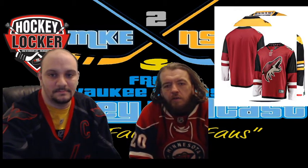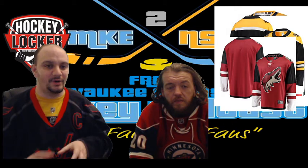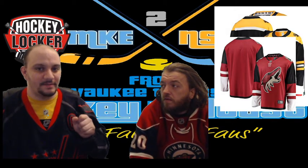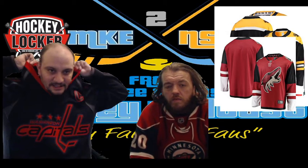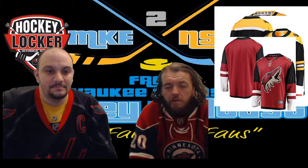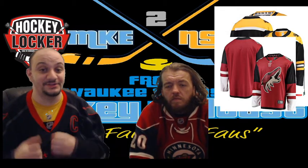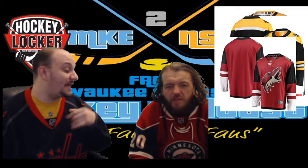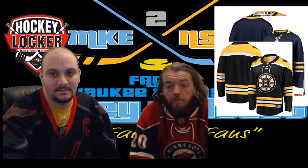Next, Coyotes. This one actually looks like a clean, good-looking jersey, but I prefer their alternate, which was actually their original jersey. I do like the neck design — a lot of teams have been doing that more and more. Like how the Predators had the piano keys — same kind of deal. I like those little artistic touches. I do wish they'd do more with the coyote logo, make it look meaner or more vicious, but it looks nice. I'd give it a pass.